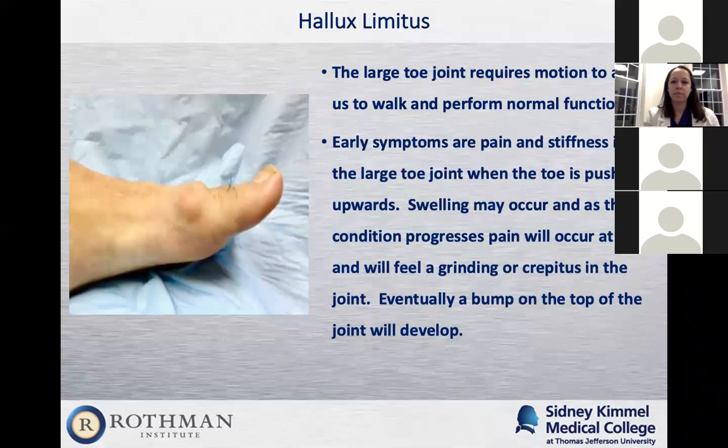The large toe joint requires 65 degrees of motion for normal ambulation. If you don't have that motion, you'll start having pain in that large toe joint and eventually throughout your whole body. Early symptoms: patients say they have some pain and swelling in the great toe joint, sometimes it feels like it locks up, and any time they put their big toe up they have pain. Sometimes they'll hear a grinding sensation.